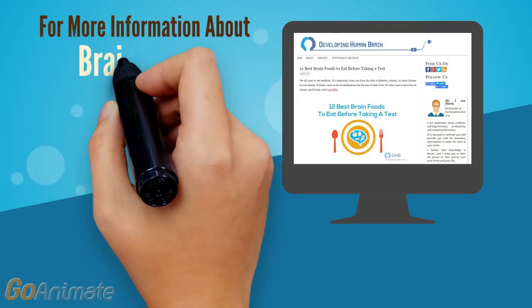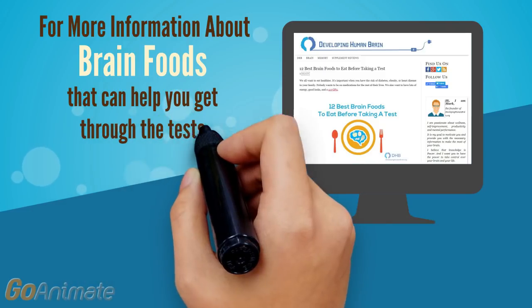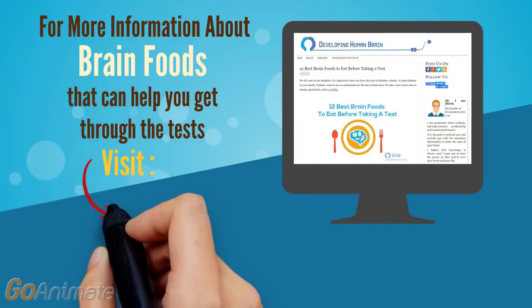For more information about brain foods that can get you through the tests, visit developinghumanbrain.org.